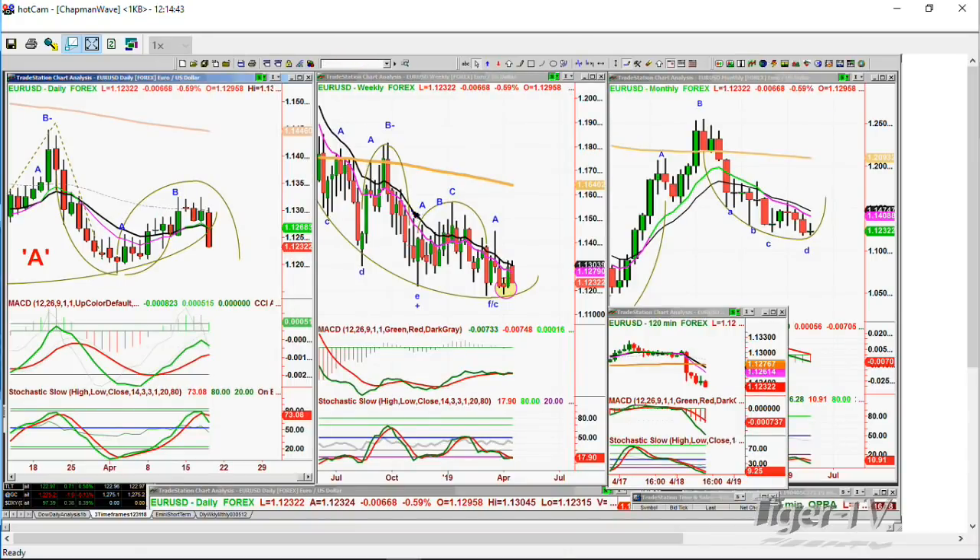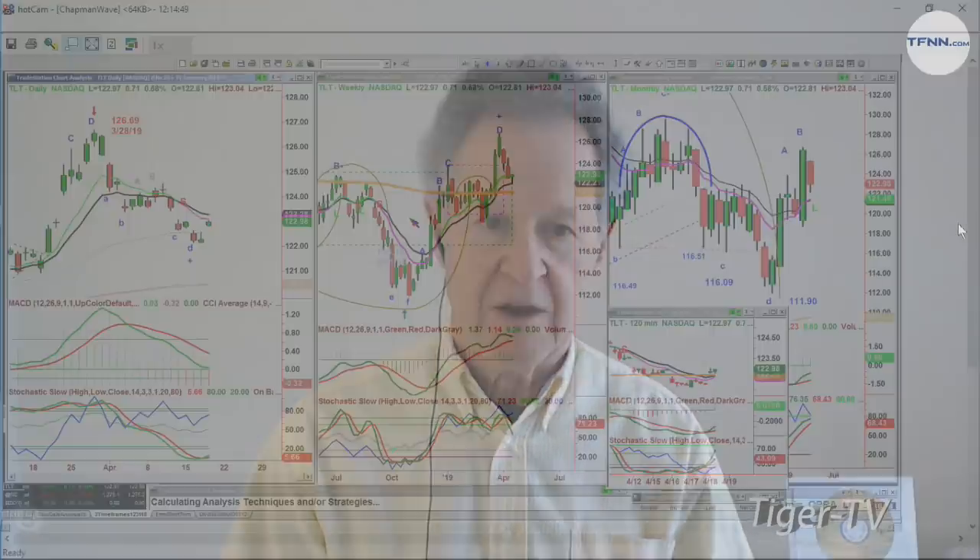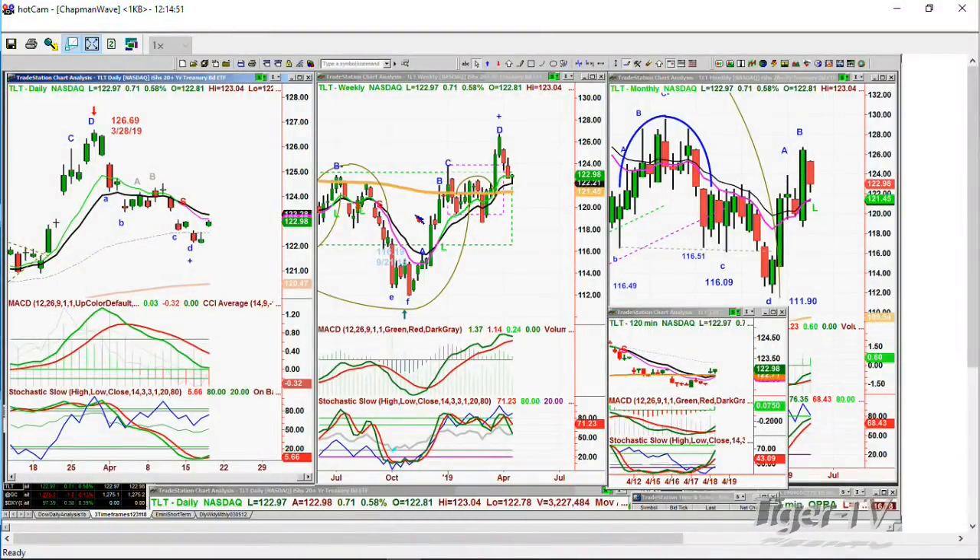I'm missing something here. There were three things — oh, interest rates, to the TLT. I'll be back in a moment. Basil Chapman, 1,407. Very interesting session.